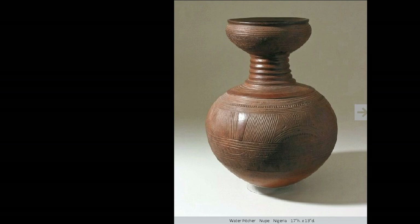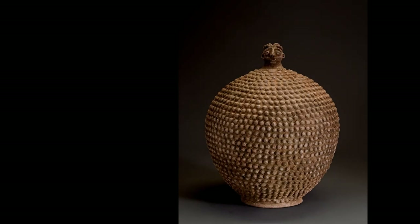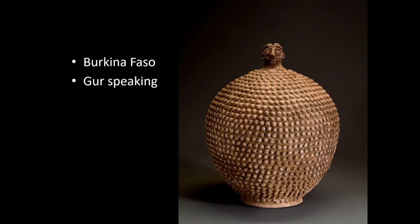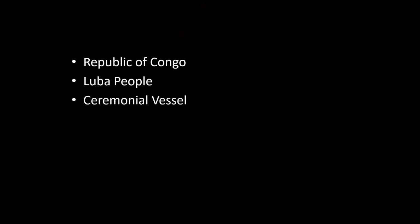Here is a water pitcher from the Nupe people — a double form with lots of surface texture, which aids in handling and also adds to the beauty of the piece. And here is another altar piece from Burkina Faso. A lot of pottery comes out of Burkina Faso — this is from the Gur-speaking people, possibly the Lobi. It is an altar vessel, a spirit vessel.